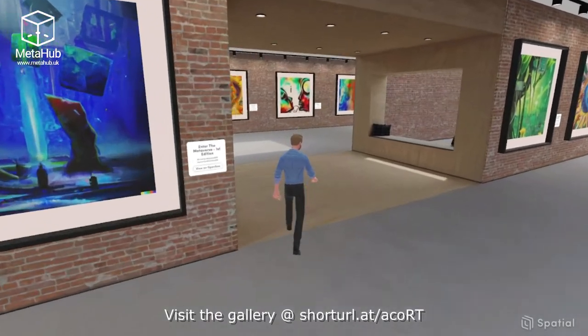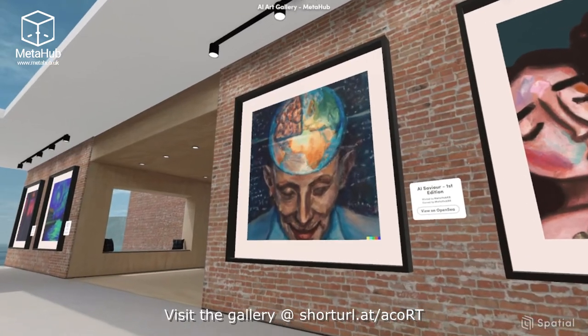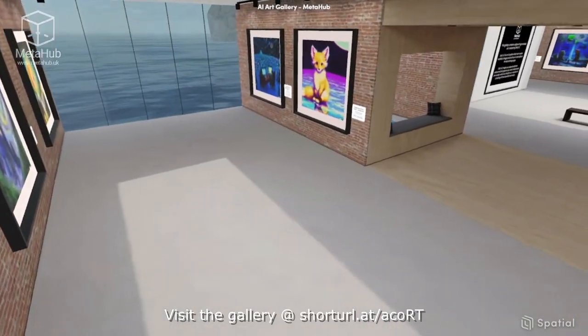MetaHub is using the money raised from this project to design and deliver digital education workshops. Our mission is to ensure that communities that could benefit the most from the inception of new technologies have access to resources, education, and expertise to thrive in the digital world.